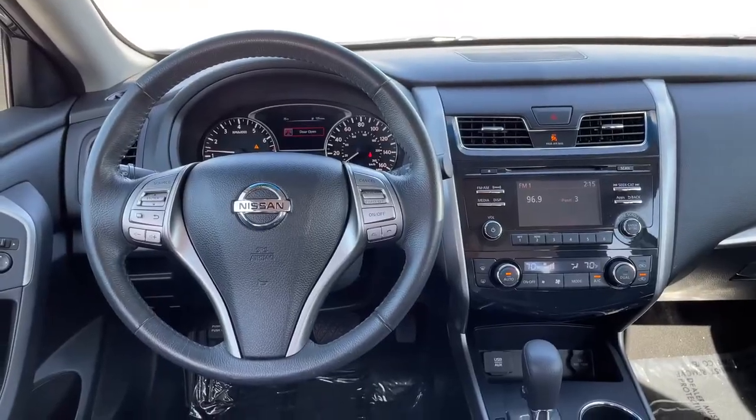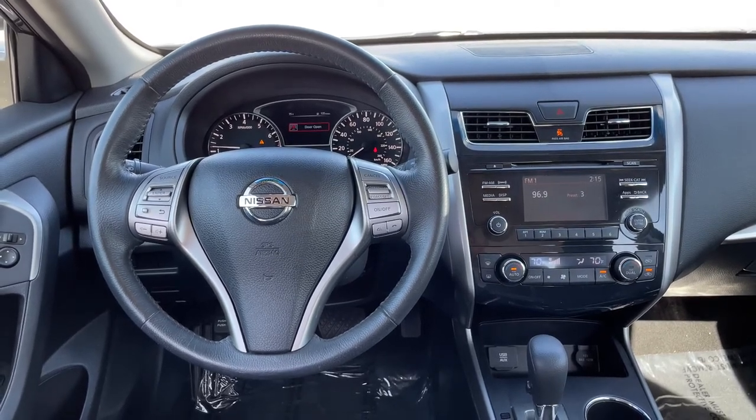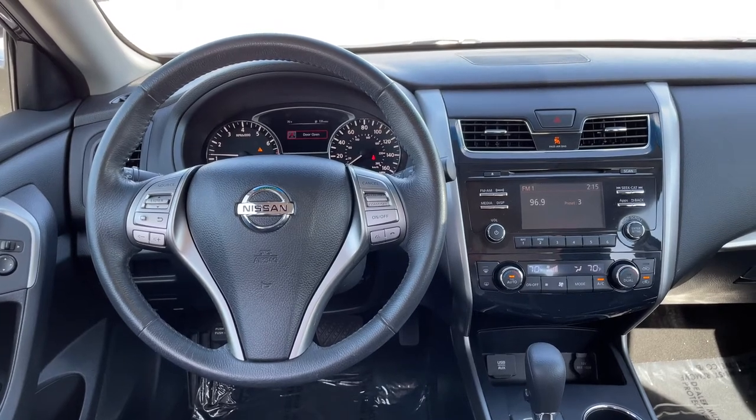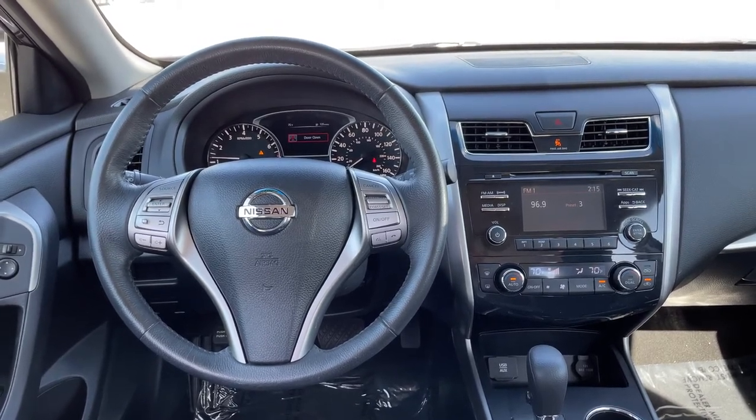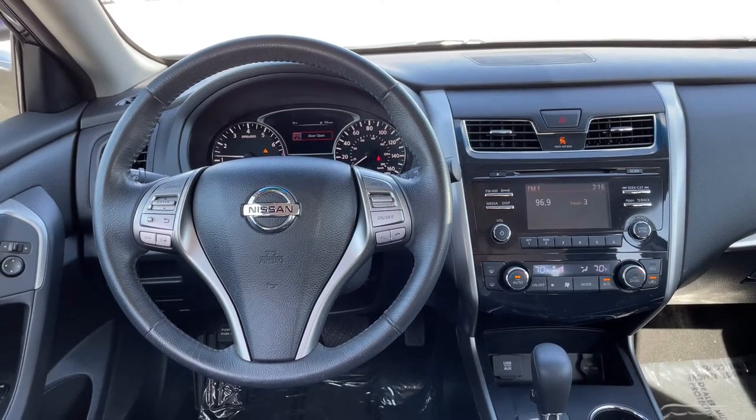The interior of the 2015 is clean, uncluttered, and laden with standard features such as push button start and Bluetooth for your mobile phone. This SV also adds remote start, a power driver's seat, and a rear view camera.